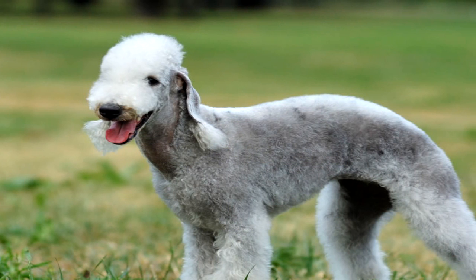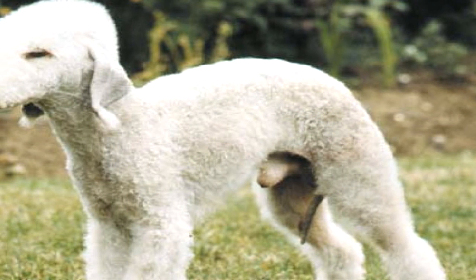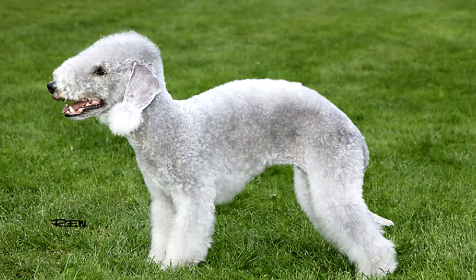The Bedlington Terrier's coat is a unique combination of harsh and soft hair that doesn't tend to shed much. While non-shedding breeds require more grooming, the upside is that this makes it harder for parasites such as fleas to settle on your dog. Still, no breed is immune to this common pest, and a variety of topical treatments, tablets, and collars are available to protect your Bedlington from fleas.